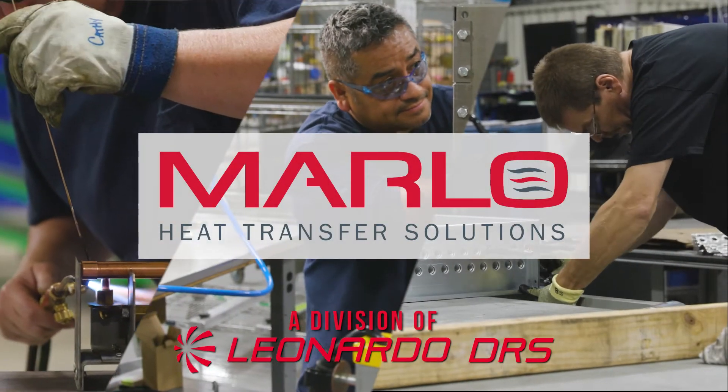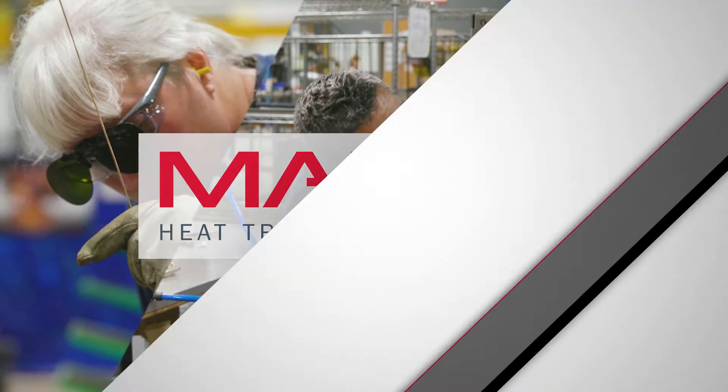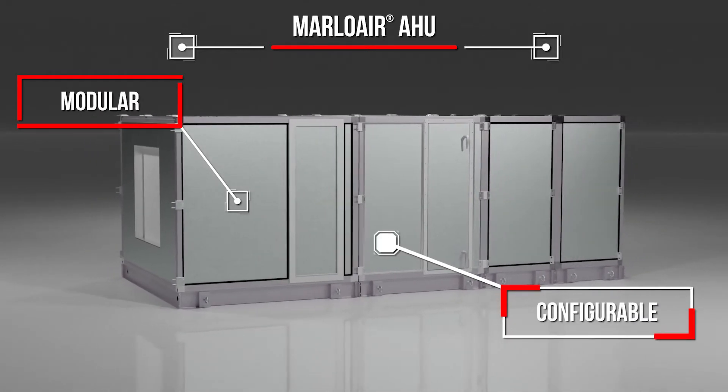Marlow Heat Transfer Solutions, providing custom engineered products for your unique applications for almost a century. Marlow Air is a high performance modular air handling unit customized to your specifications for energy efficiency and climate control.